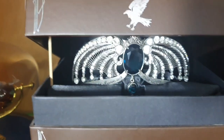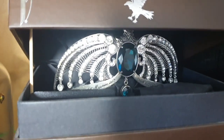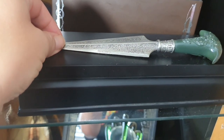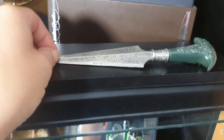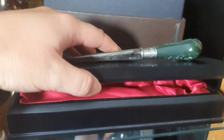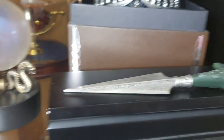Then we've got the Ravenclaw Diadem - I need this so much. It's absolutely gorgeous, look at the shine on that. And then here we have Bellatrix's dagger. I love this dagger so much. I love the inside of the box as well - look at that red velvet.